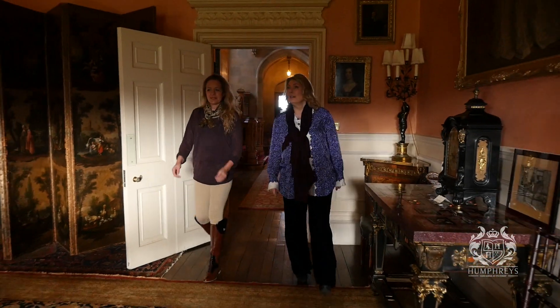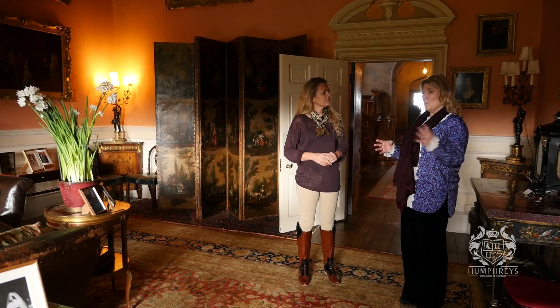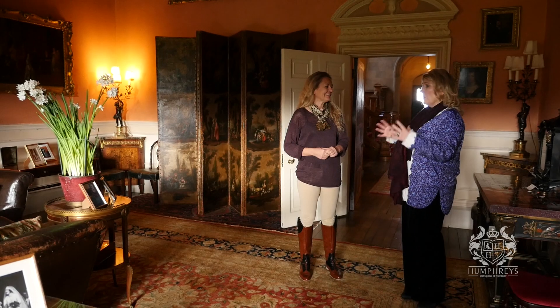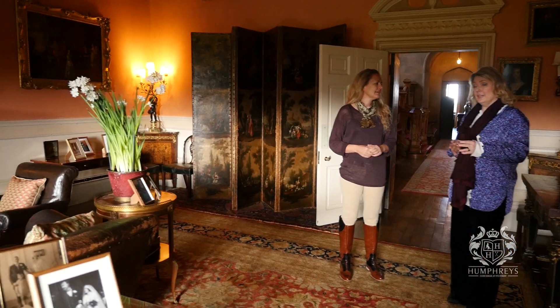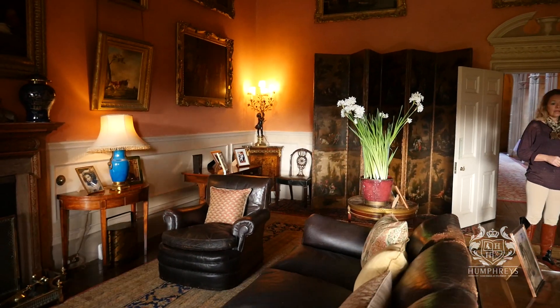So this is the smoking room, I understand? It is. It wasn't actually ever shown on Downton Abbey because this is where we used to keep some of our more precious vases, works of art, and furniture. But it's a lovely room, one of my husband's favourites.